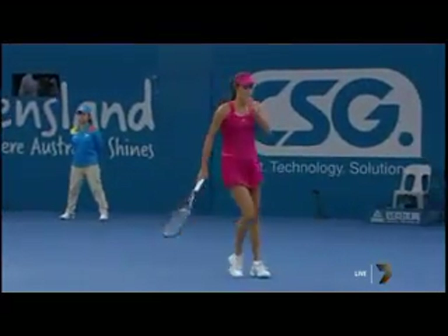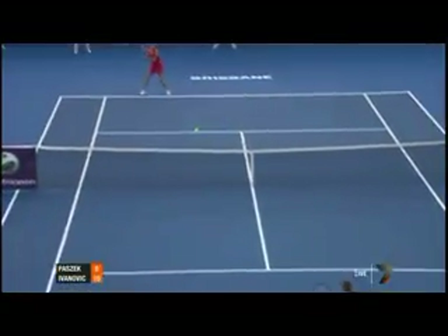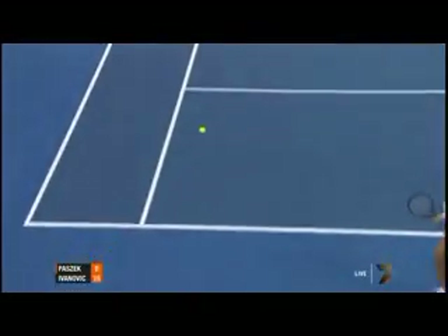Well, straight off the bat, as Renee predicted, that second serve is getting what it deserved. This is the one area for Pasek that has really never improved, and she's going to struggle today because that is going to go into the strength of Ivanovic.